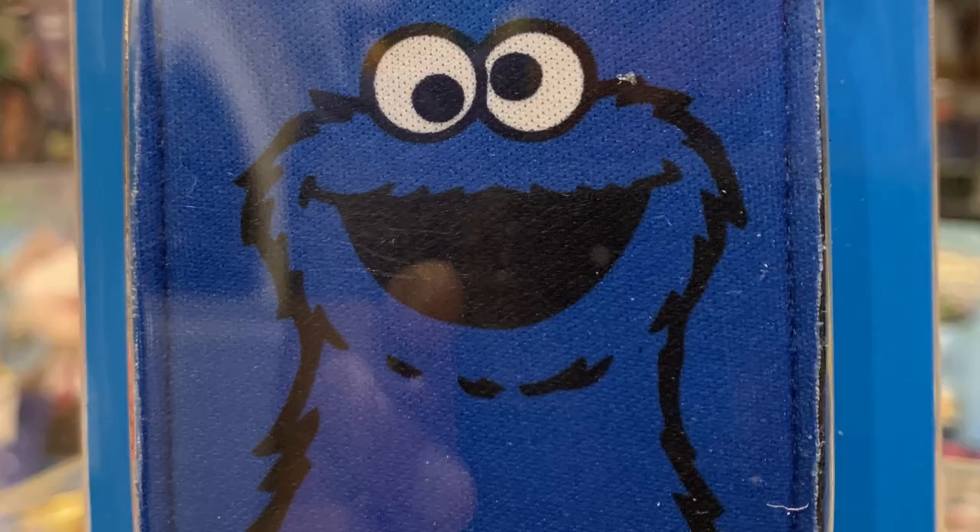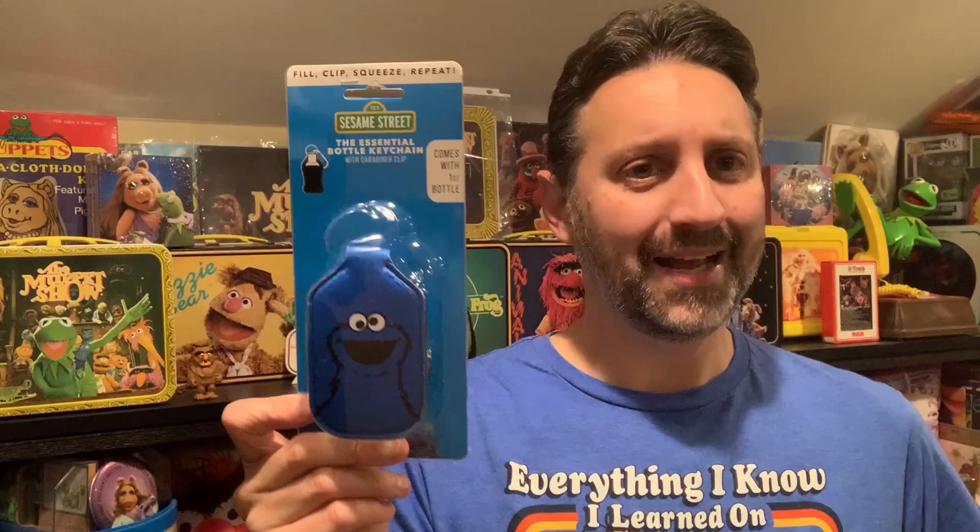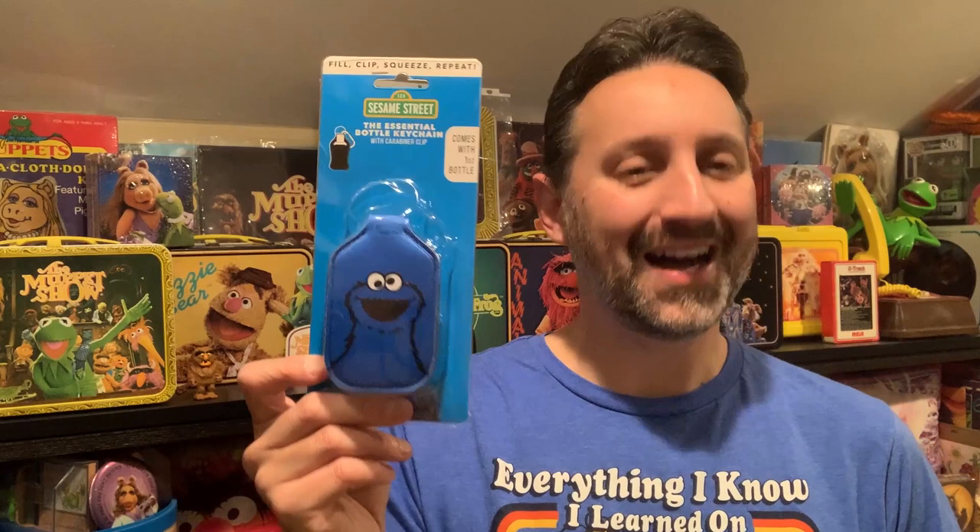Also from BioWorld and extremely handy these days is a Sesame Street Cookie Monster hand sanitizer pouch. BioWorld says you can show off your favorite character and fill the included one-ounce bottle with your favorite soap, lotion, sunscreen, beard oil, or hot sauce. Yes, that's actually what the package says — beard oil or hot sauce. Hey, keeps it versatile.